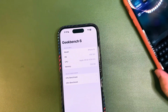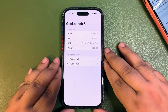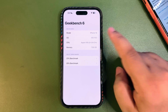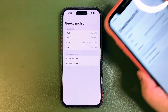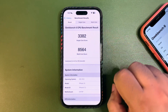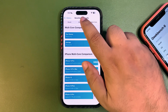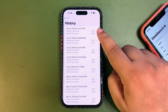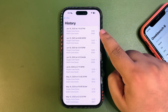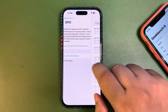On Geekbench, even after beta 1.5 there's still an 'iOS 19' label displayed that needs to be fixed. Looking at the CPU benchmark history, the score is 3382 on single-core and 8564 on multi-core. Both are higher than the average, and the multi-core score is actually one of the highest recorded on iOS 26 so far — a really good sign that performance is improving.